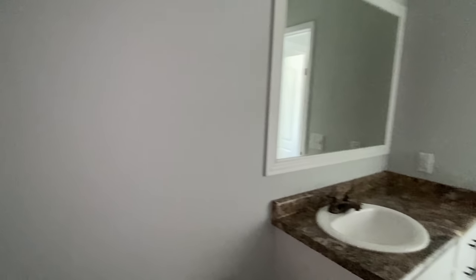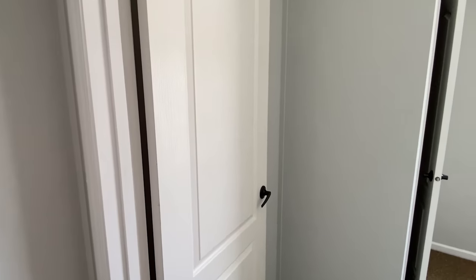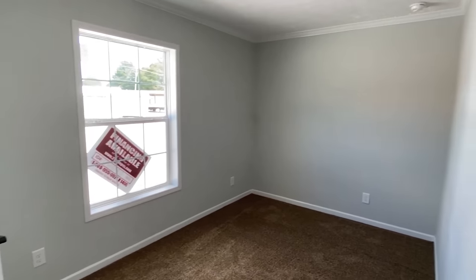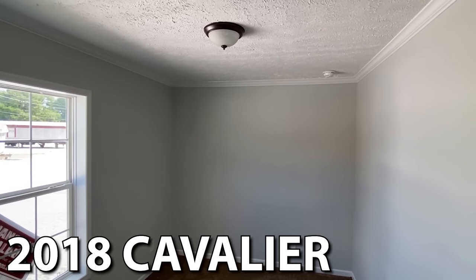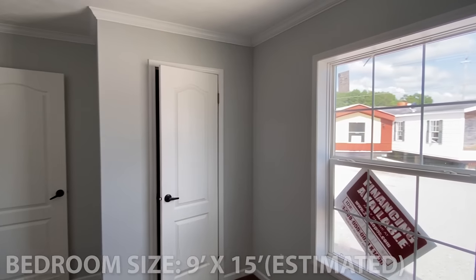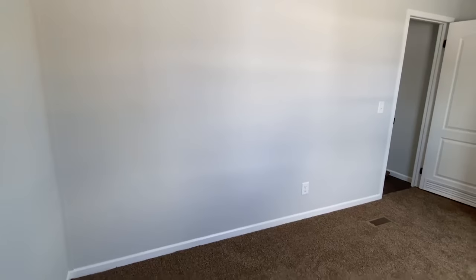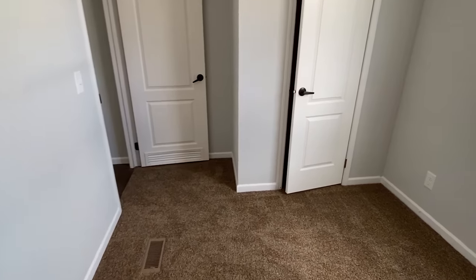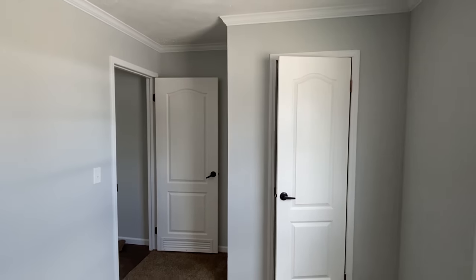Okay — shower tub combo. At the time of recording I'm really not even sure what year model this is; it can't be very old. I'm gonna guess — I'm gonna say 2019. Complete drywall in this house. The bank that actually owns this house will refinance it, so that's pretty cool.